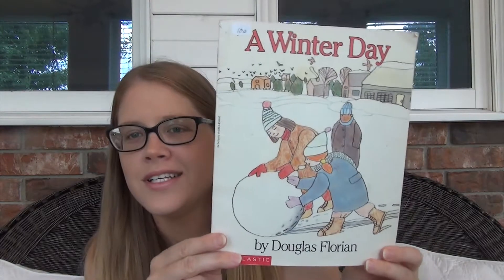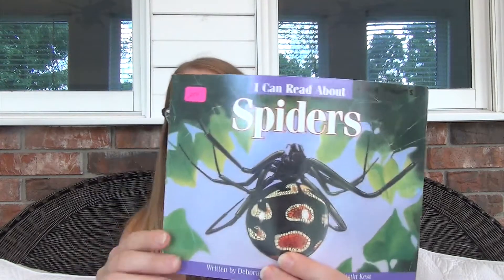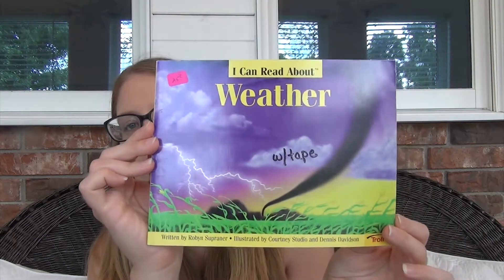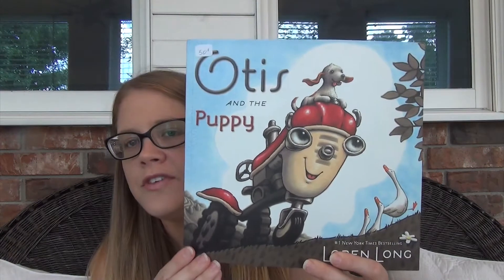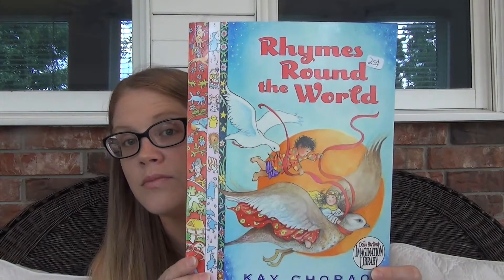I just love illustrations from that era. This one was 10 cents — it's called A Winter Day. Then I got three books in the same series: I Can Read About Spiders for 25 cents, I Can Read About Planets for 25 cents, and I Can Read About Weather for 25 cents. I also got Otis and the Puppy for 50 cents — we have the Christmas Otis book and it's really cute, so I knew that one would be good. The last book was Rhymes Around the World — children's rhymes and poems from around the world — for 25 cents.